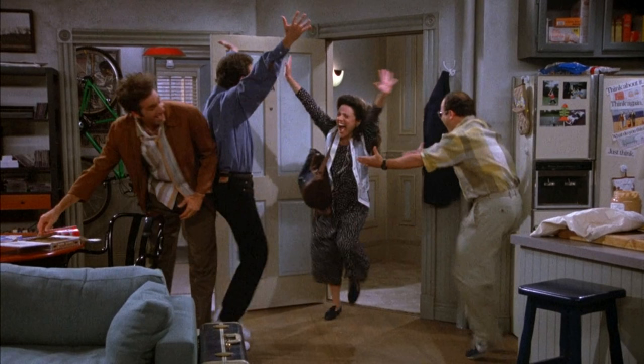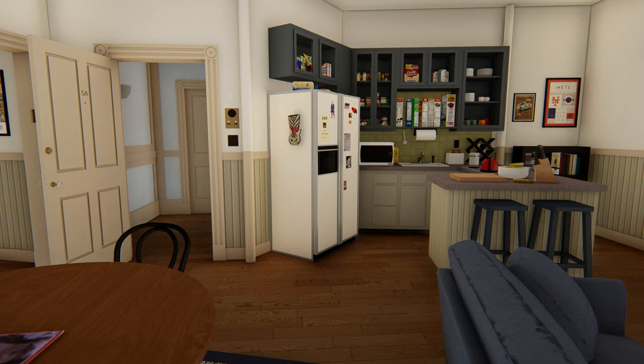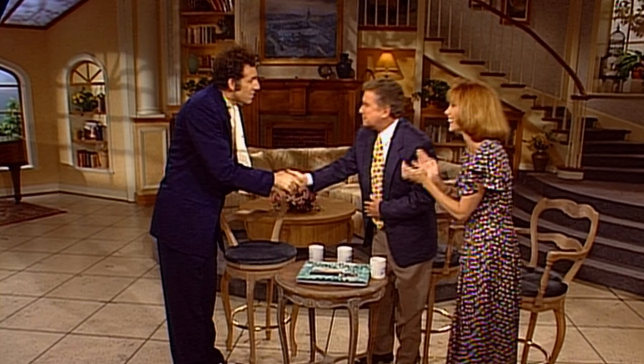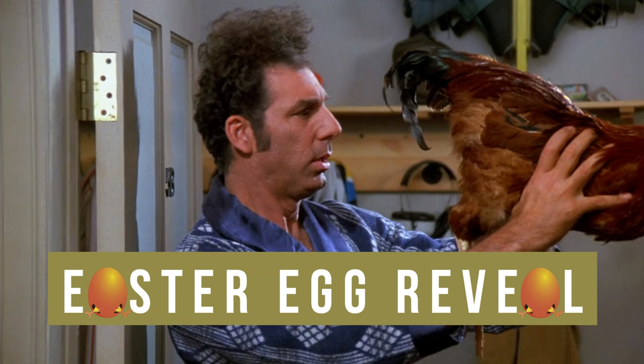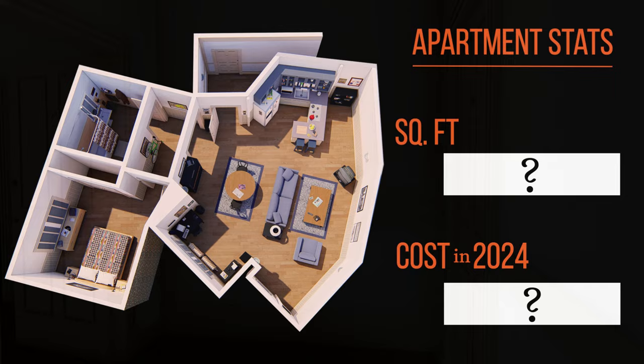We'll tour the entire apartment now, coming in right through the front door just like one of the gang. As we go through it, look carefully for the Easter eggs I've planted around the apartment — iconic items from specific episodes that big fans of the show will likely recognize. I'll reveal them at the end, along with the total square feet of the apartment and the cost in today's dollars.